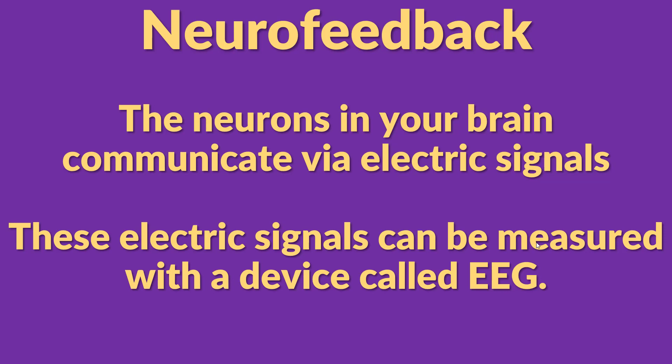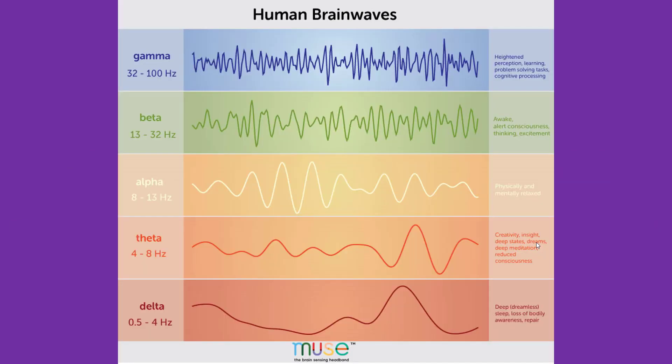As you probably know, the neurons in your brain communicate via electric signals. These electric signals can be measured with a device called an EEG, which stands for electroencephalogram. The electric signals produced by the brain are called brainwaves, and there are four major categories of brainwaves. They are measured by the frequency they produce — how many times the signal spikes up and down per second.